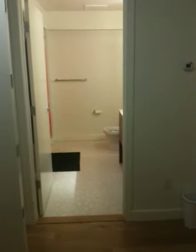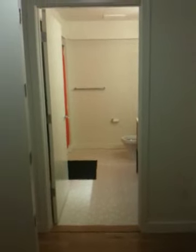Welcome to my condo. Sorry, excuse the mess. I haven't really had time to put everything away, but here we walk in.